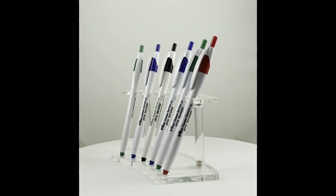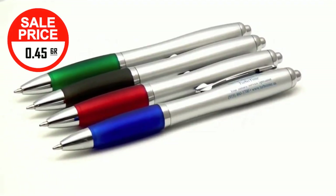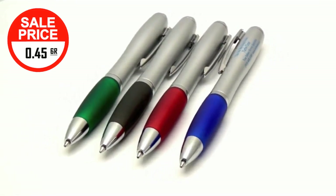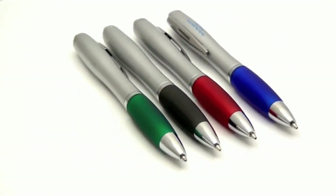But that's not all — supercharge your marketing plan with the Silver Barrel Click Pen, now offered at an unbelievably low price as well. These high quality, long lasting pens can be custom printed with whatever logo or text that you like.